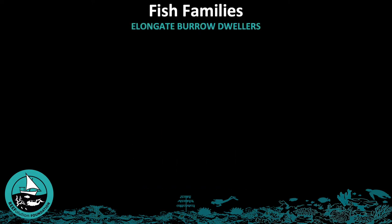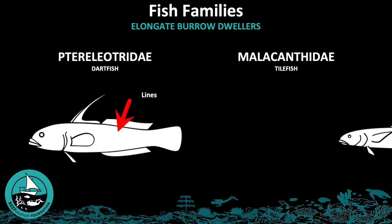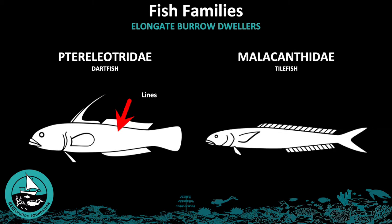The first group of fish families we will discuss in this section are the elongate burrow dwellers. The first family is Ptereleotridae, the dartfish. These have very long bodies and generally have lines in their color patterns. The second family is Malacanthidae, the tilefish.